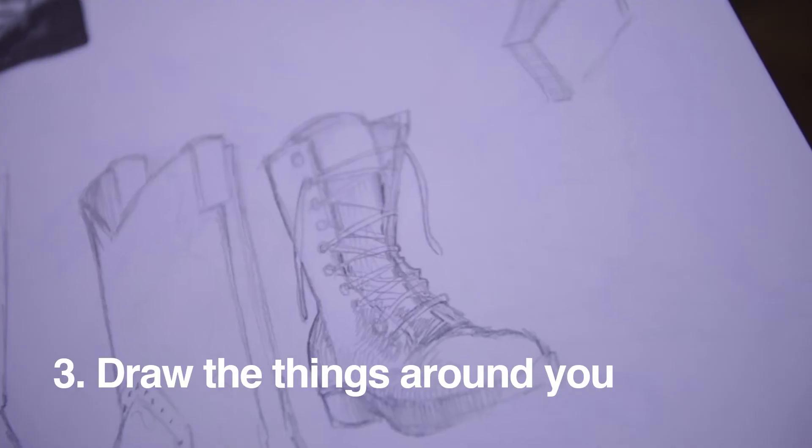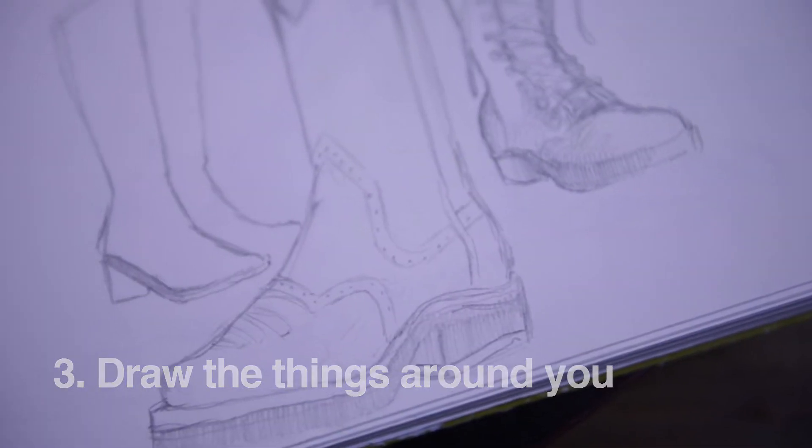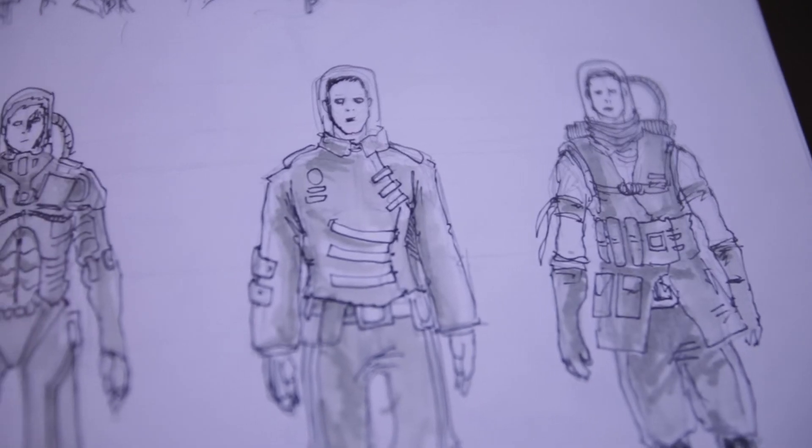So thing number three: you've got your sketchbook, you've got it in your bag, you're on your lunch break — what do I draw? Draw the things around you. Everything that you see: your coffee mug, your phone, the little cup that holds all those pens, your co-worker who doesn't know that you're drawing them. Draw everything that you see. The better you become at drawing things in real life, the better you're going to become at translating the ideas in your head onto paper. Everything that we draw — from realistic drawings to monsters and aliens — is rooted in some form of reality, so if you can draw things from real life and turn those into marks on your paper, you're going to be better at turning those things from your imagination into art.